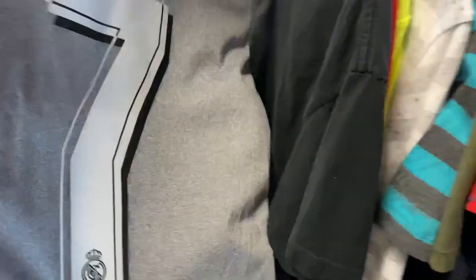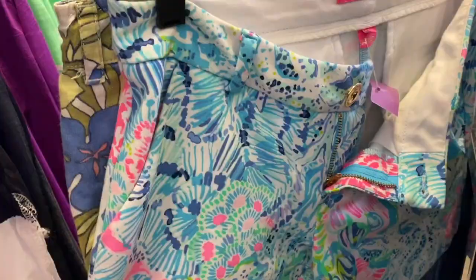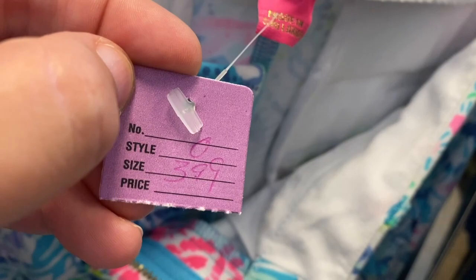This jersey is just stained and marked up. I found these two vintage women's shorts — they were kind of worn and the sizing wasn't great, so I ended up leaving them. Then literally just walking and I saw this — the best part!